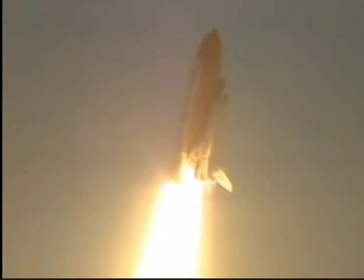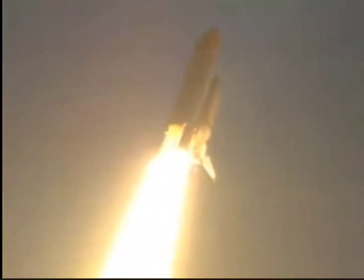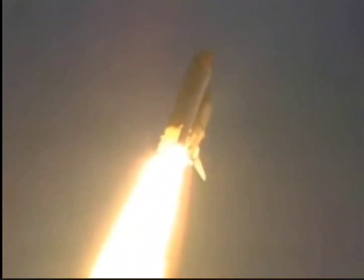Roger, roll Discovery. Houston is now controlling. The roll maneuver is complete and Discovery is now in a heads-down, wings-level position, carrying the next resident crew to the International Space Station.